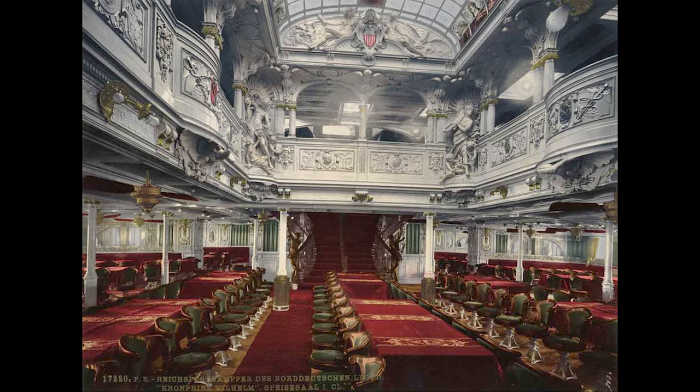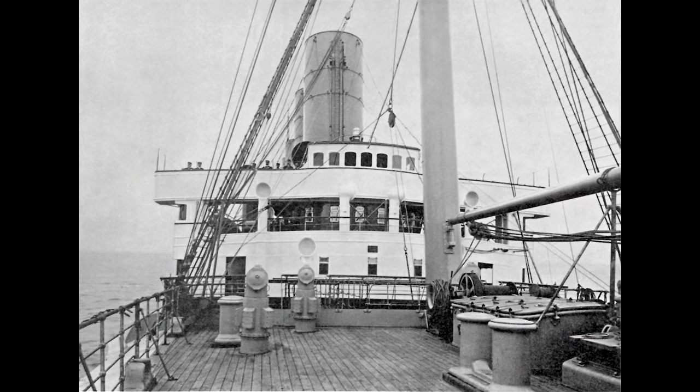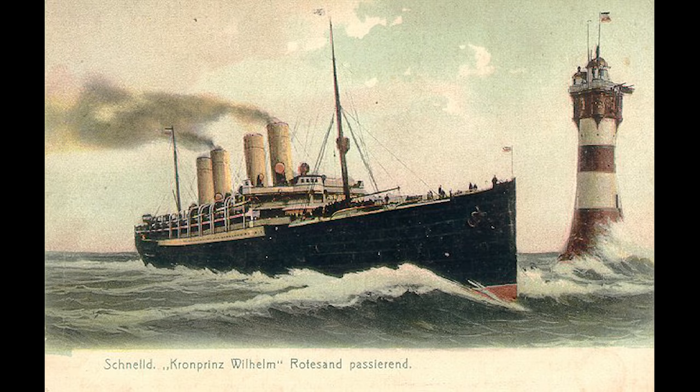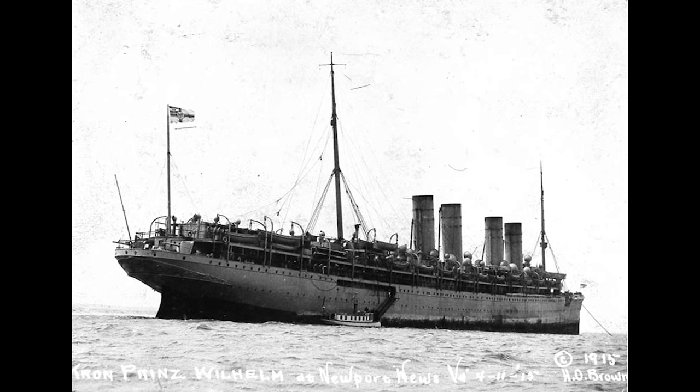The ship operated the North Atlantic Run, setting off from Bremerhaven. SS Crown Prince Wilhelm suffered damages on her maiden voyage when a rogue wave slammed against the forward superstructure. That didn't put an end to her service though. In 1902 she captured the coveted Blue Ribbon, and continued sailing until she was commissioned into the Imperial German Navy in 1914 to be used as an auxiliary cruiser.